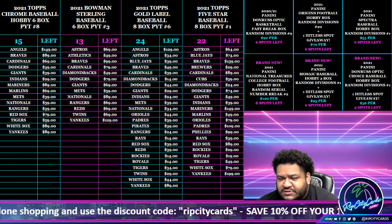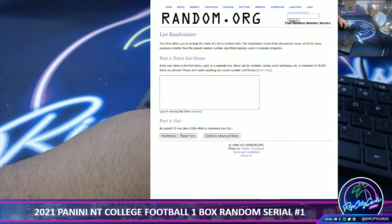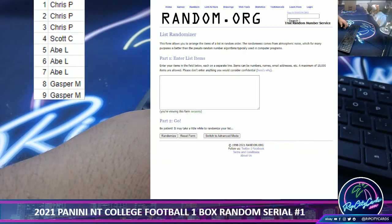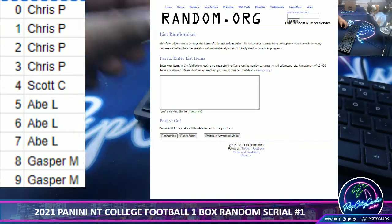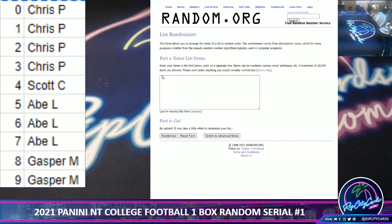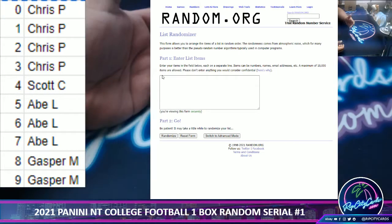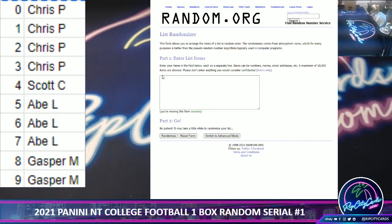I'm going to do a one box random serial number break. Here's how this works: we need the randomizer, which is on the screen, and I need a list of the people in this break as well as numbers 0 through 9. We're looking at the last number on the left side of the serial number, and the card goes to that number. So if we pull a card that's numbered 1 out of 99, it goes to the 1 spot. If we pull a card that's numbered 5 out of 10, it goes to the 5 spot. If we pull a redemption, it automatically goes to the 0 spot. That is how we have always done things and that's how we will continue to do things for the foreseeable future.